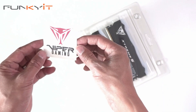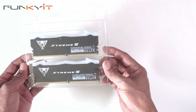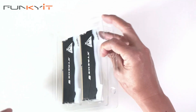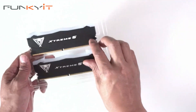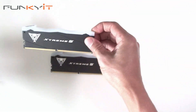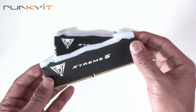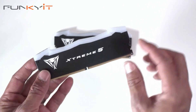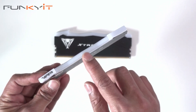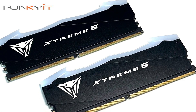We have a Viper Gaming sticker — very nice. And here we have the RAM. Opening the packaging, we can see it comes with a very nice sleek looking design, a nice aluminium heatsink, the Viper logo with a nice LED strip. It's almost got this kind of bat-looking design — very nice.